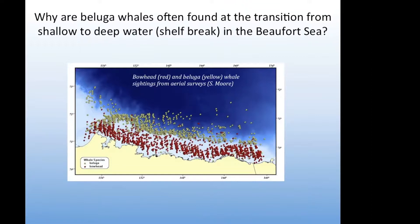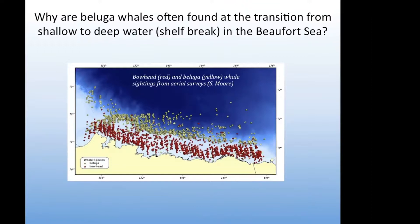We are motivated for this project by the observation that beluga whales are often found out at the shelf break while bowhead whales are found on the shelf itself. This figure came from Sue Moore's PhD work, and you can see that the yellow dots are the belugas — they're really found along the shelf break in highest concentrations and further in the basin, and not very many are found on the shallow Beaufort shelf itself.